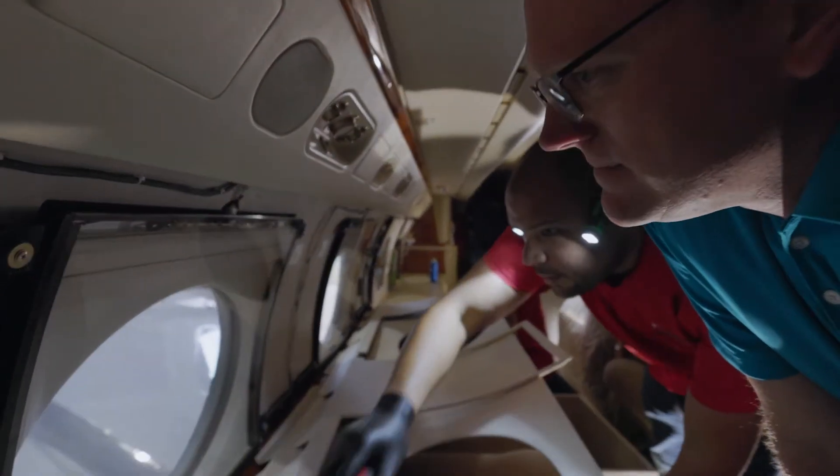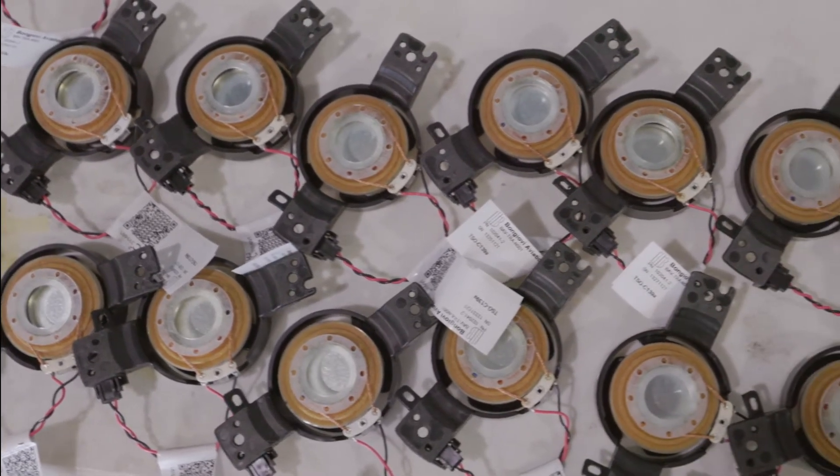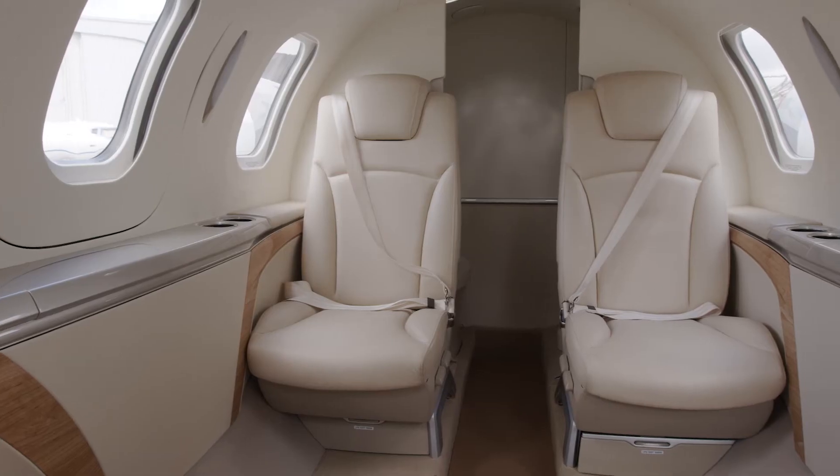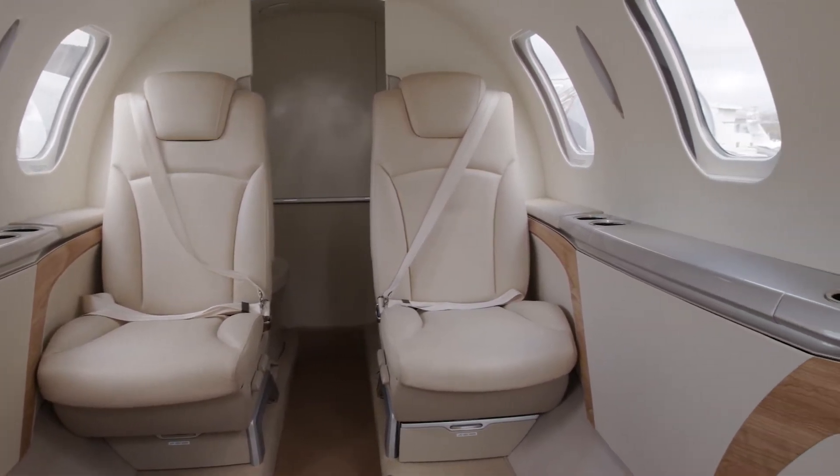The Bon Jovi Aviation audio system is a speakerless system — we actually take transducers, exciters, and mount them to the interior panels of the aircraft and turn the interior into a speaker system. The great thing about speakerless audio is we're behind the panels, so when owners are getting their planes with beautiful interior leather or any material they're choosing, you no longer have to cut holes for the speakers.